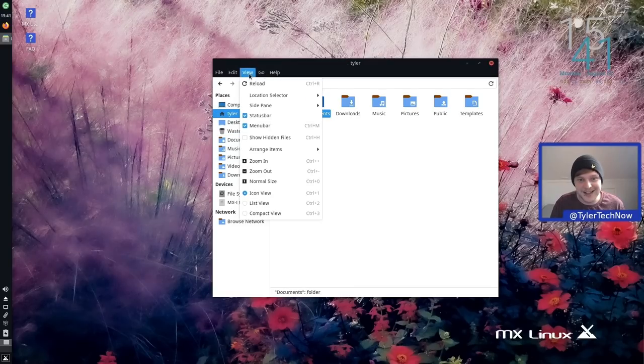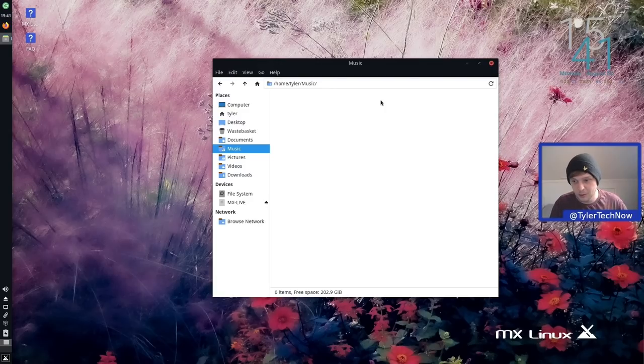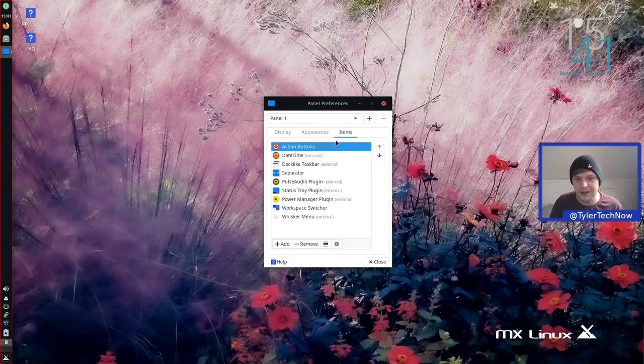That's very easy to change: go into Thunar preferences, then Behavior, and change it to double-click to activate items — which feels more natural. Right-clicking on the panel and going into Panel Preferences shows the usual layout modes — deskbar, vertical, horizontal. Rather than changing things here, we can use MX's own Tweak tools. Let's go straight into the Items tab.